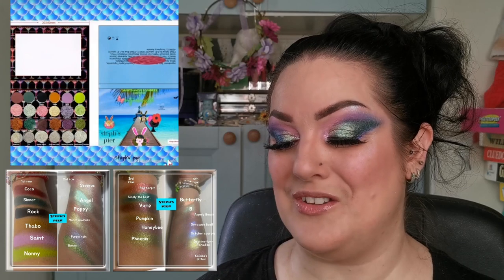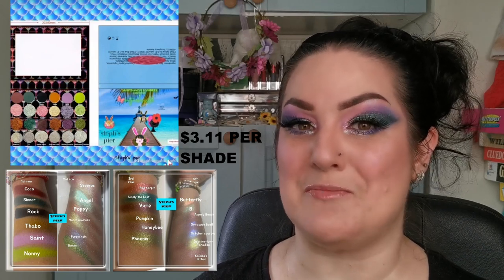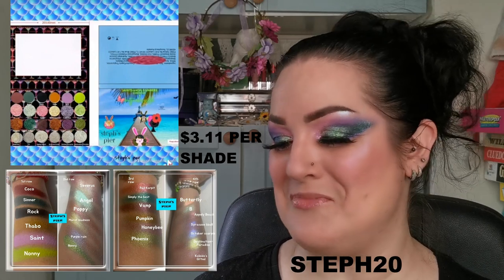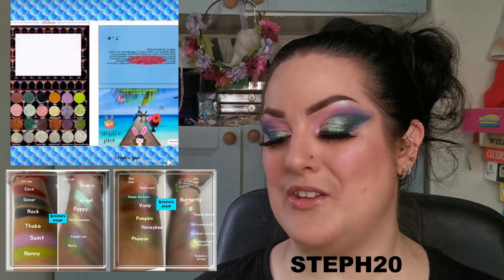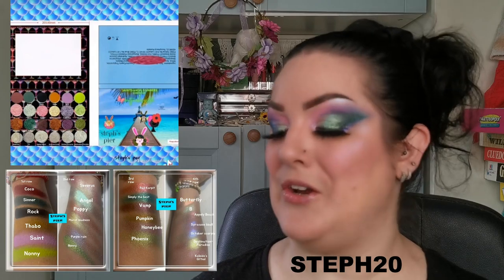So let's get into the prices. The palette itself will be retailing for $92.00. That is $74.60 US dollars if you use my discount code STEPH20, which will be on the screen and in the description box below.